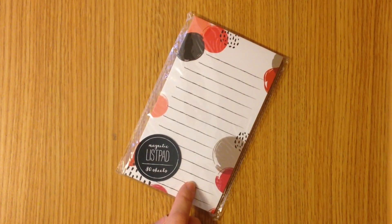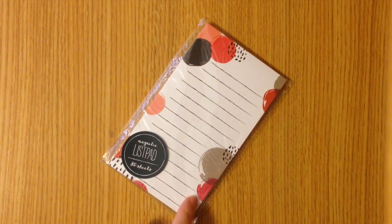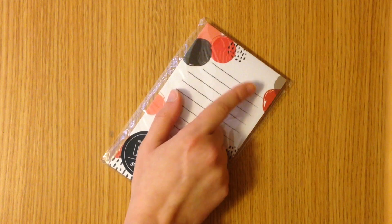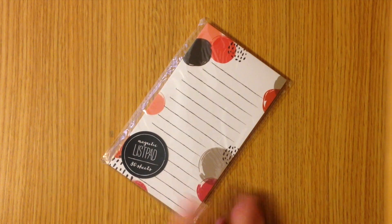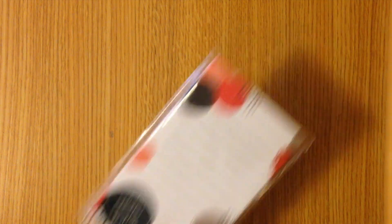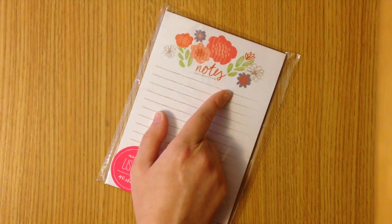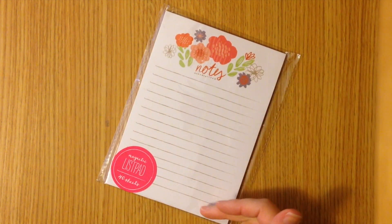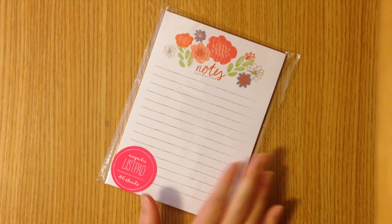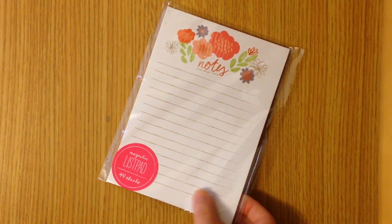I also have this magnetic list pad which has dots on it and this is great as well. I've been using a lot of pink note pads lately so this is perfect for a change, and I like that it doesn't say anything at the top because I can make it into my own list. Next up we have this magnetic list pad and I love this one — the flowers are beautiful. I love that the paper is wide but still short so I can stick it in my planner without a problem but still have a ton of space to write. I think it's my favorite of the magnetic list pads in this package.